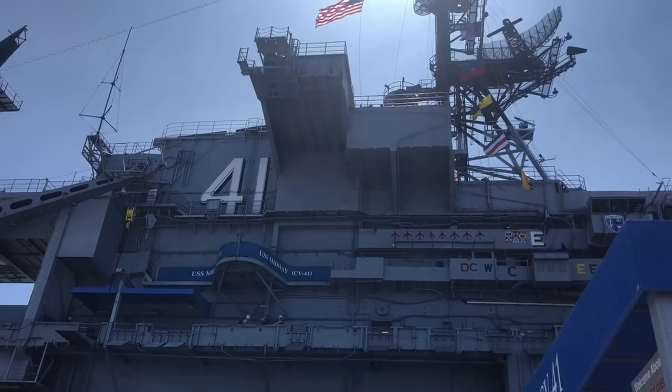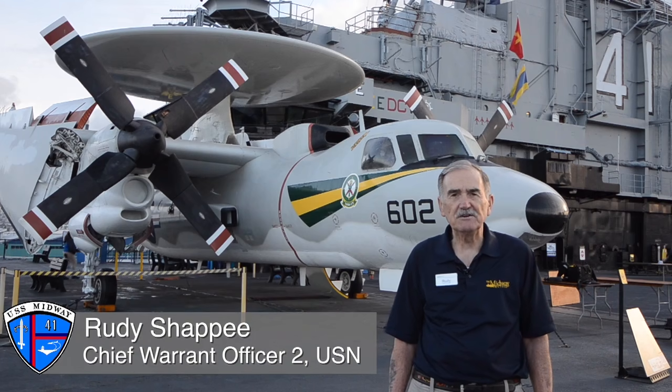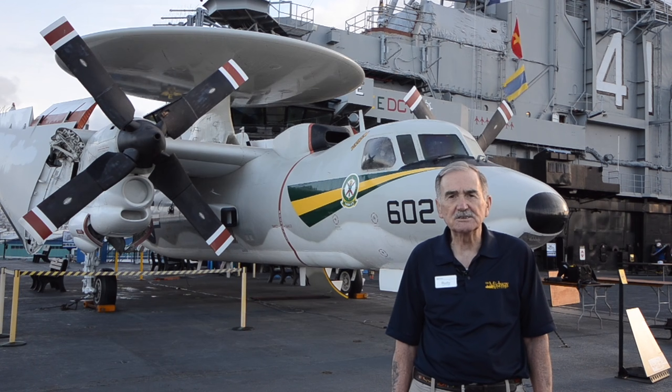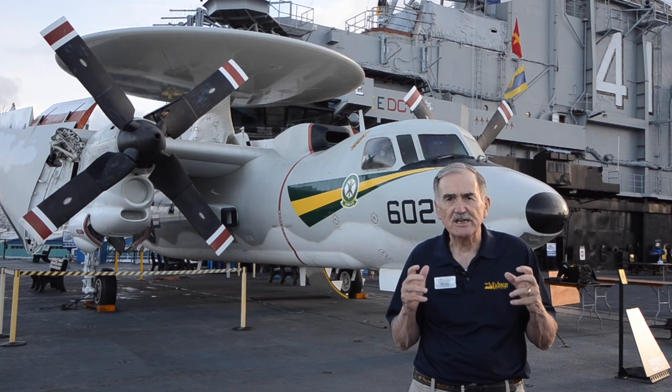Welcome aboard the USS Midway Museum in San Diego, California. My name is Rudy Shappe. I'm chief docent aboard the ship, and today I'm going to be talking with you about cyber security — in particular, cyber security in the US Navy.